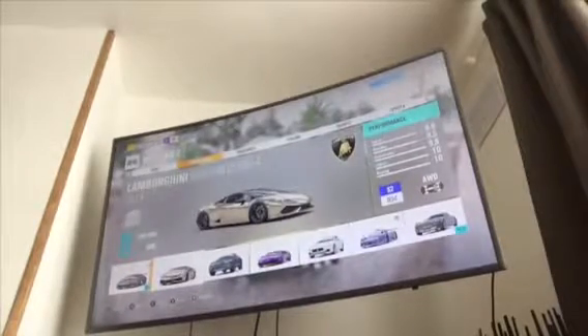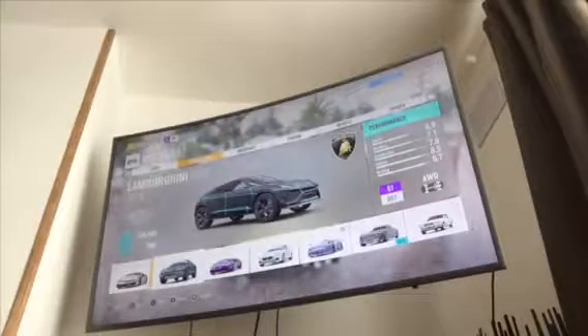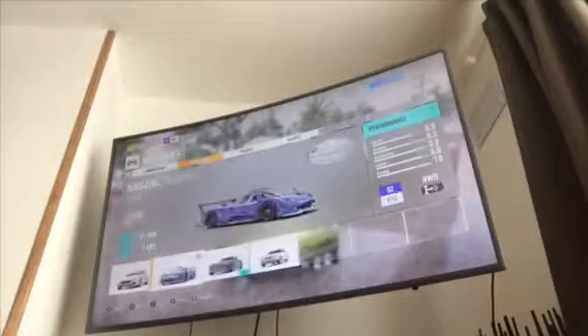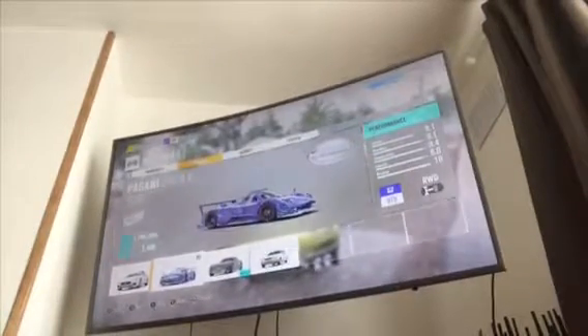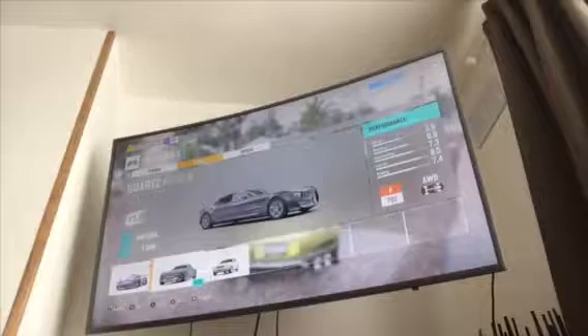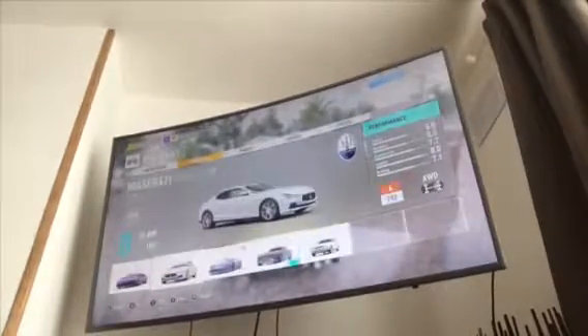I've also got a Jeep Trail Cat, a Lamborghini Huracán — I really love this car, I always drive it — a Lamborghini Eurus, a Lamborghini Murciélago, a Maserati, a Pagani under R, which is a very fast car I also won in the wheel spin. It looks really weird. And there's the Quartz Regalia Toyota and a Toyota Celica.